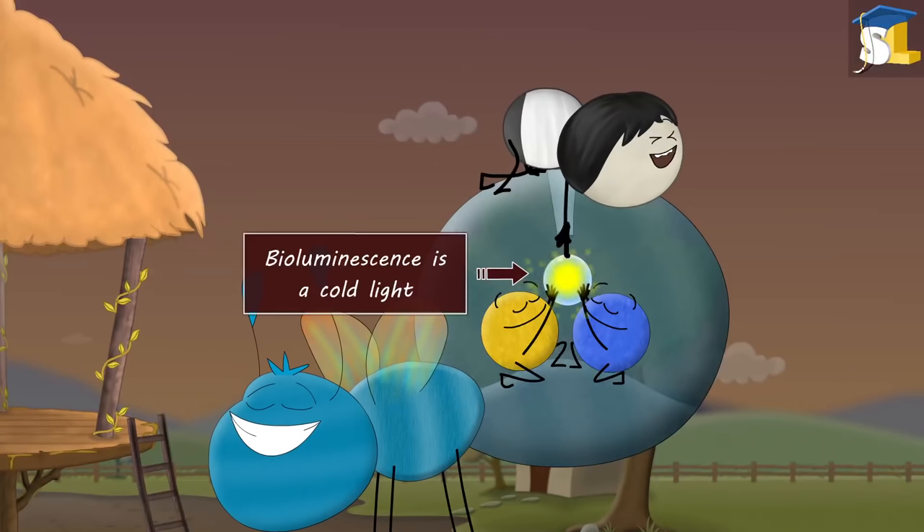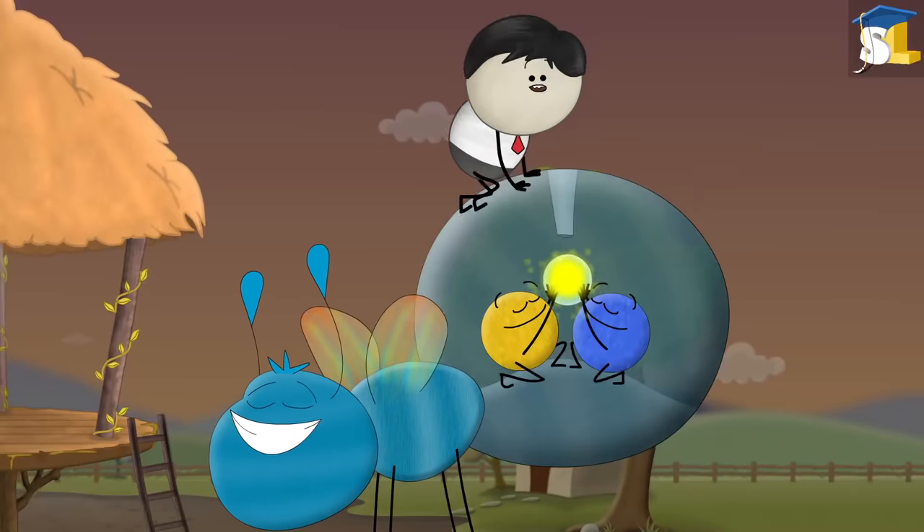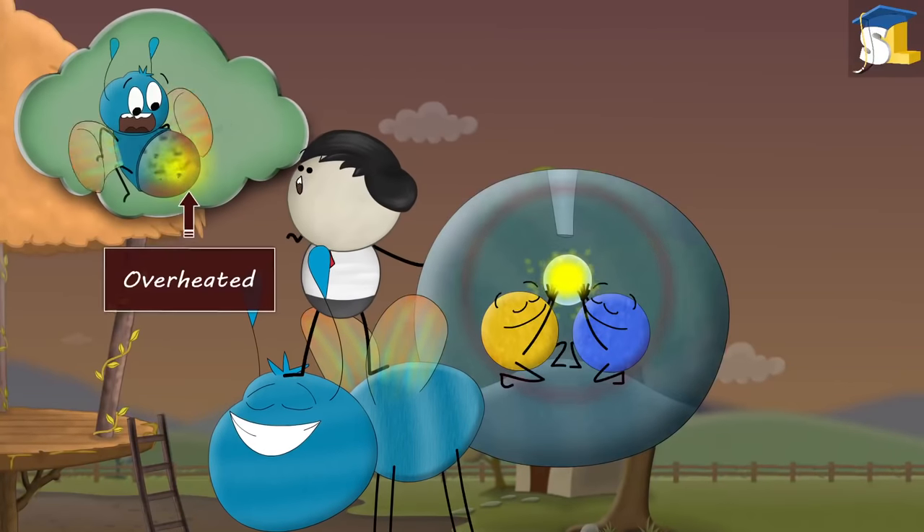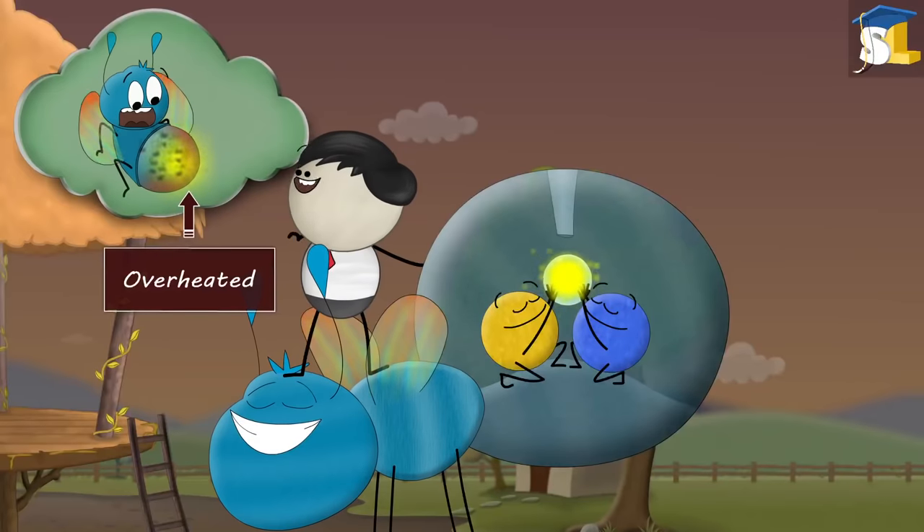Bioluminescence is a cold light. This means the light produced generates very little heat, thus preventing the firefly's abdomen from getting overheated.